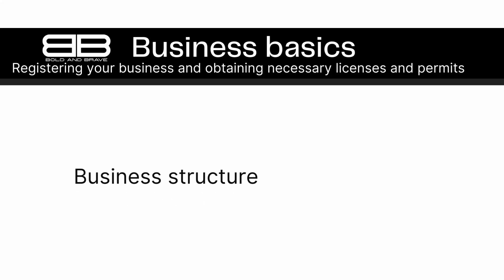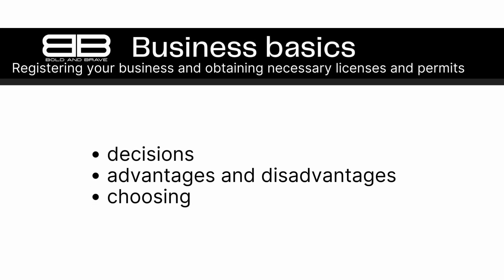Number 2: Business Structure. Choosing the right legal structure for your business is important. There are different types of structures, such as sole proprietorship, partnership, LLC, and corporation, each with its own advantages and disadvantages. Your business structure will affect everything from how you pay taxes to how you manage your operations and share profits with partners. With so many options to choose from, it can be overwhelming to decide which one is right for you.